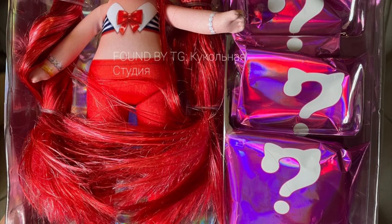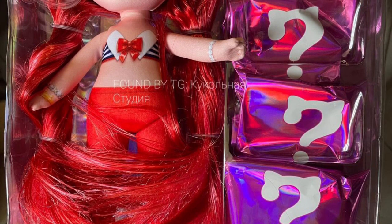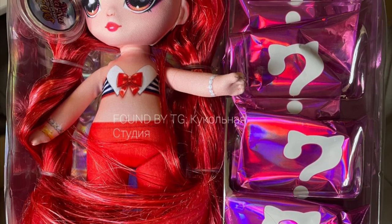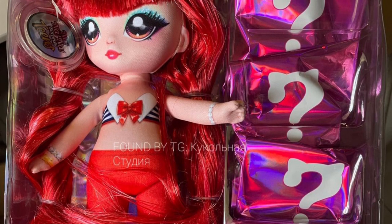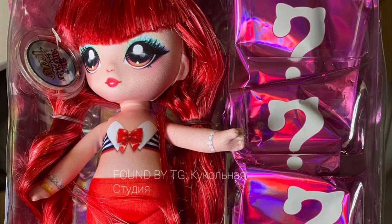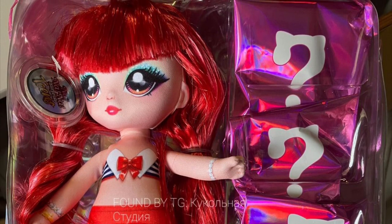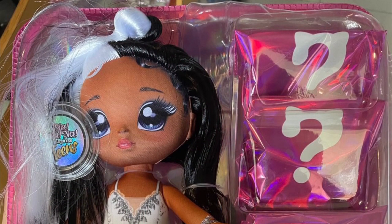Her hair is just very red — I wish they'd given her more highlights. Overall she's cute, but she's just very red. Her hair at least doesn't look as messed up because it's very straight. Hopefully there's no product in these dolls' hair, because that would make it worse.